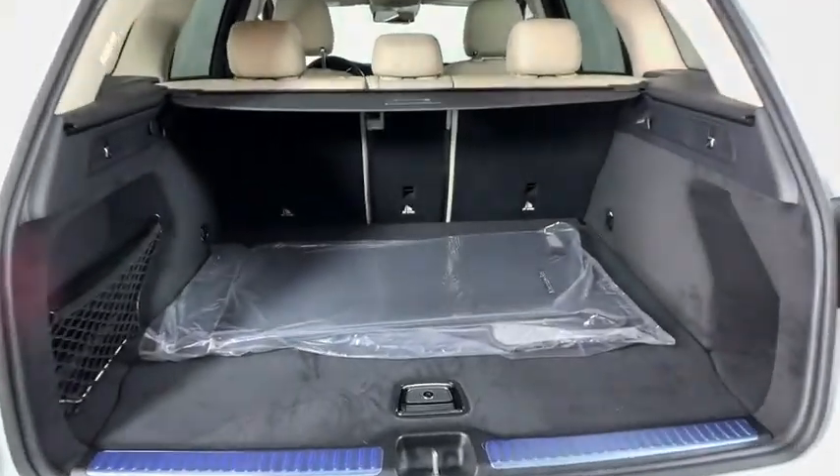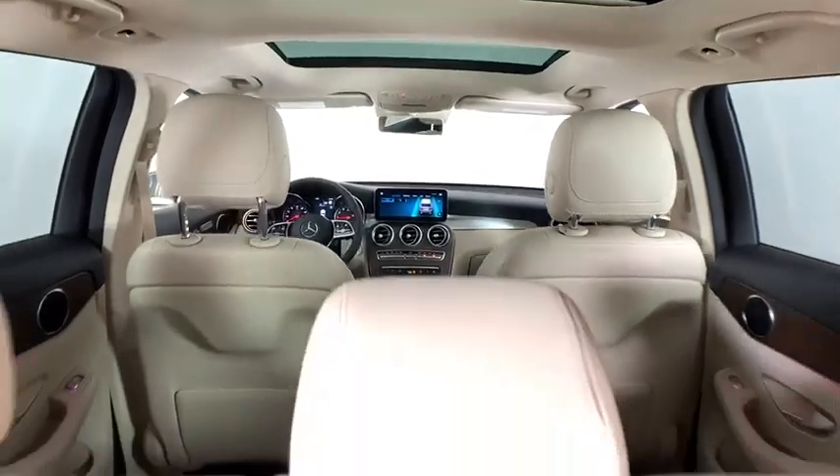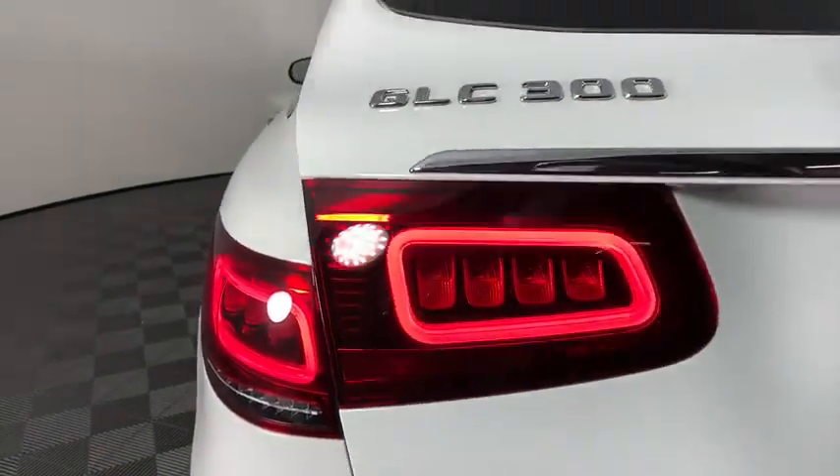Here are some of this vehicle's great options: power liftgate, traction control, power passenger seats, dual airbags, Bluetooth wireless data, hands-free phone, alloy wheels, power steering, and four-wheel disc brakes.